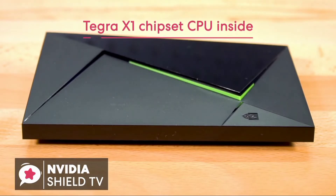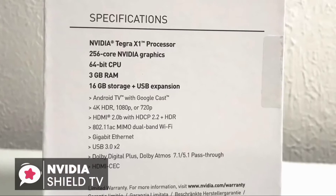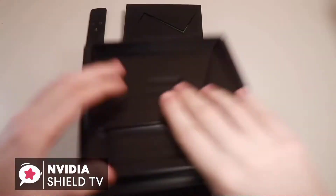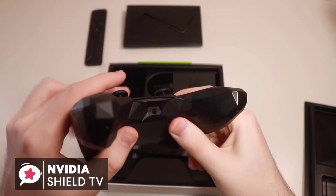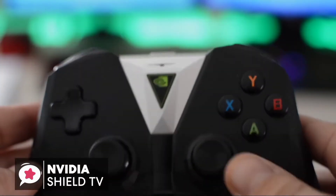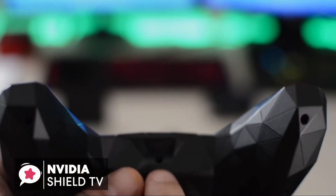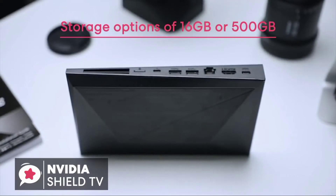Inside the box is the Tegra X1 chipset — the very same CPU found in the Nintendo Switch — alongside 3 gigabytes of RAM and 16 gigabytes of internal storage. There are two models available: one that comes only with the Shield remote, and another that includes both the gamepad and a remote. If you're not going to be gaming at all, the basic model is the better choice. The gaming controller has superb ergonomics and manages to retain its polygon aesthetic without being uncomfortable.